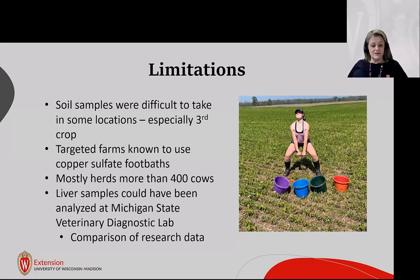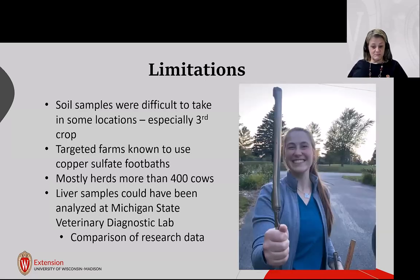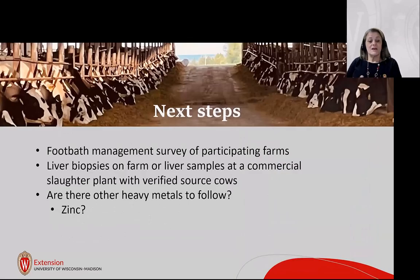Liver samples were sent to Iowa State rather than Michigan State due to proximity and speed. Next steps include a footbath management survey with participating farms, liver biopsies, and potentially collecting more liver samples at packing plants near Green Bay if cows can be source-verified. We're also asking whether other heavy metals should be monitored — zinc sulfate is another common footbath option that many prefer, but it would have the same effect on soil, eventually leading to a toxic buildup.